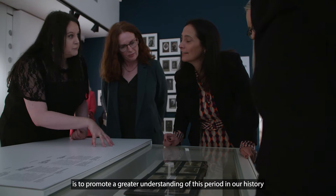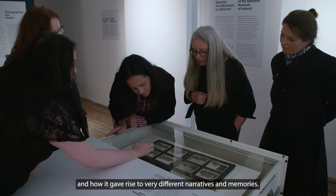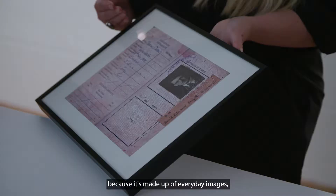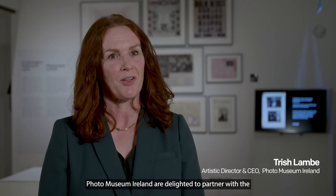One of the key objectives of the Decade of Centenaries commemorations is to promote a greater understanding of this period in our history and how it gave rise to very different narratives and memories. This new exhibition provides a valuable insight because it's made up of everyday images, many of them captured by members of the public.